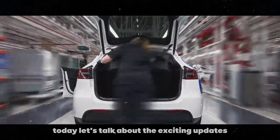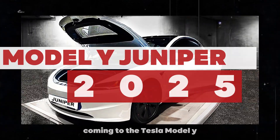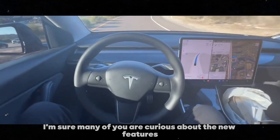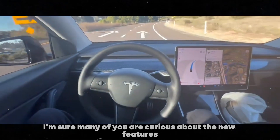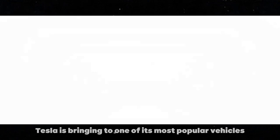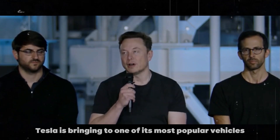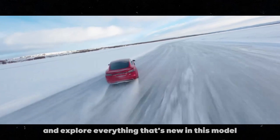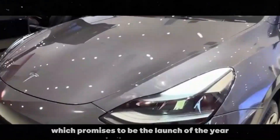Today, let's talk about the exciting updates coming to the Tesla Model Y Juniper 2025. I'm sure many of you are curious about the new features and improvements Tesla is bringing to one of its most popular vehicles. Let's dive deep and explore everything that's new in this model, which promises to be the launch of the year.